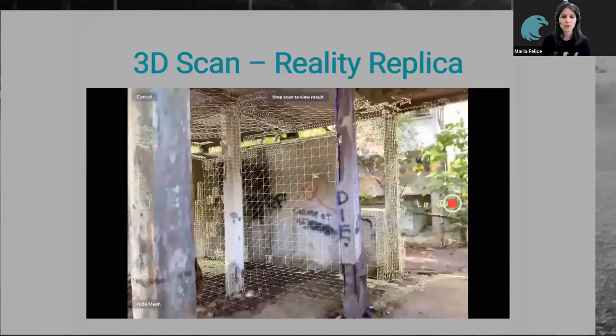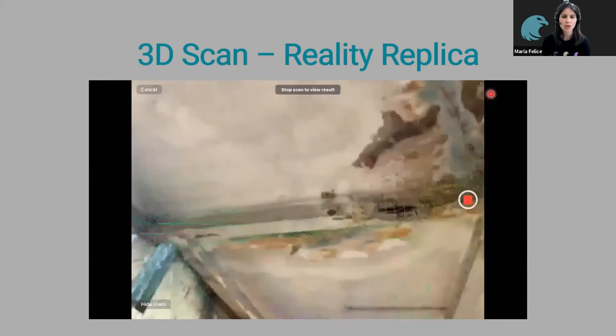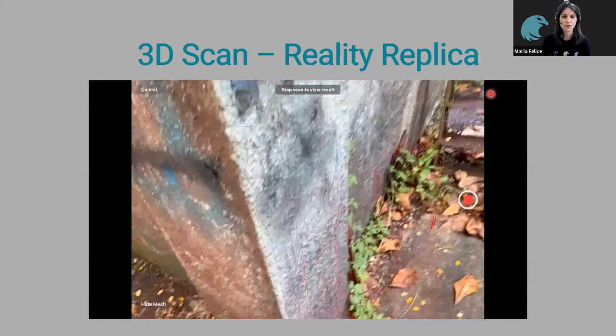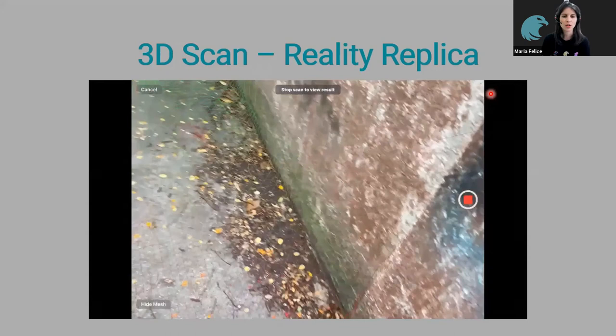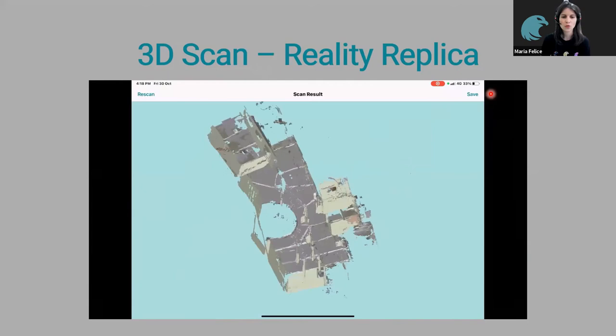The next feature is very important for heritage structures: the 3D scan. With the latest iPad models, there is LIDAR technology incorporated. We can use this to scan a building — just walk around lifting the iPad up and down — and generate a 3D model. This 3D model can be used as your starting point; you can apply spots onto it. This is also useful for people who are doing BIM.